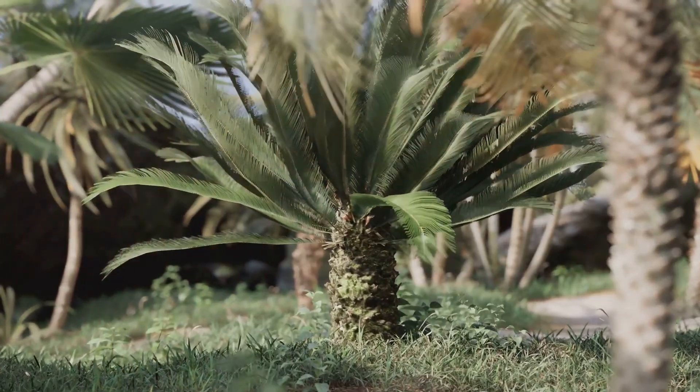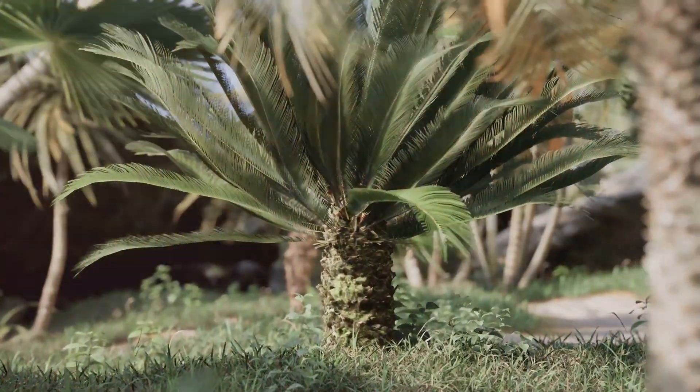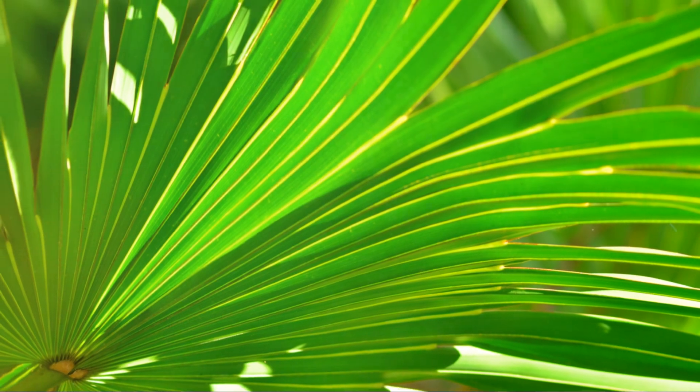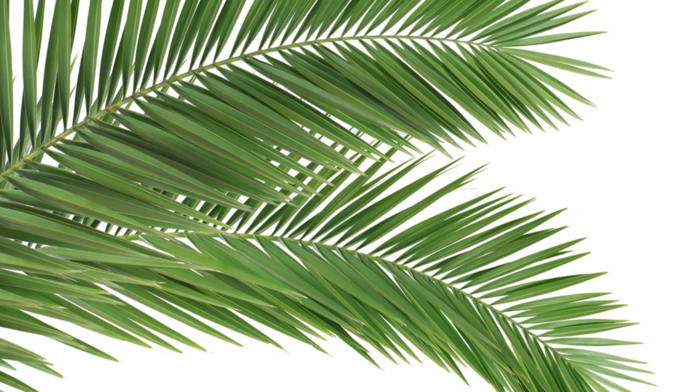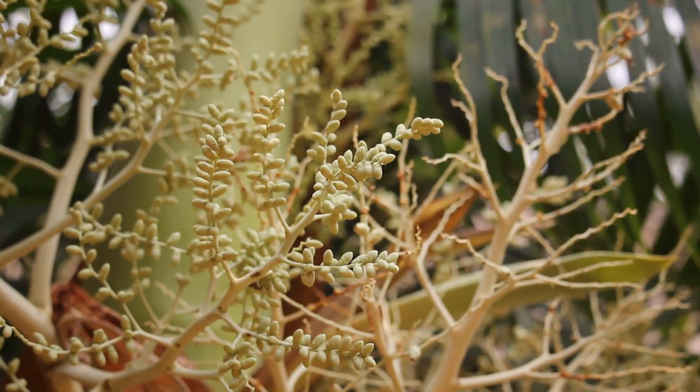Now, did you know that palm leaves are also great for your digestive health? They've been used traditionally to treat digestive issues like bloating and constipation. The leaves contain natural fibres that can assist in smooth digestion, keeping your gut happy and healthy.